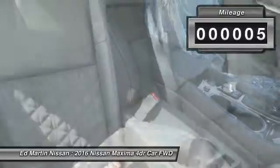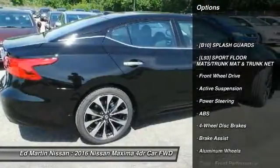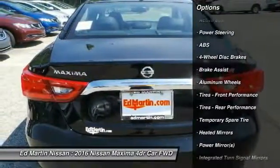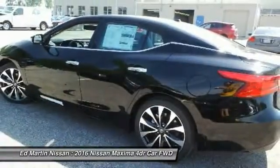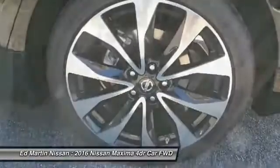Here are some of this vehicle's great options: keyless entry, power passenger seat, anti-lock braking system, steering wheel audio controls, leather-wrapped steering wheel, Bluetooth, adjustable steering wheel, power steering, cruise control, and four-wheel disc brakes.